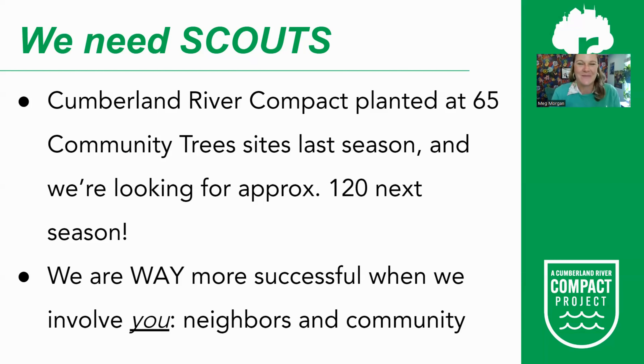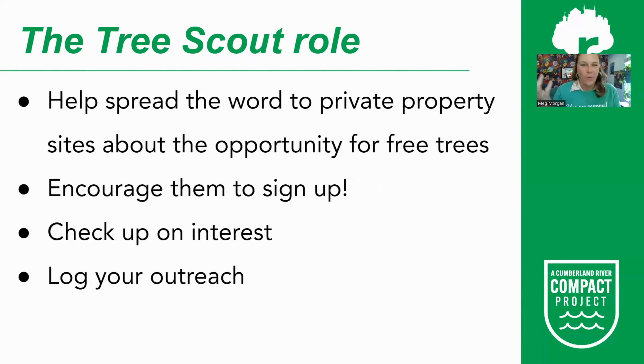Through the Neighborhood Planting Captain program, we have found that the grassroots, peer-to-peer, neighbor-to-neighbor method is really what works. This is why we need you. We are way more successful when we involve you and when you empower yourself and your neighborhood to sign up for trees. As a tree scout, this is similar to the captain role — you are helping spread the word to private property sites about the opportunity for free trees.